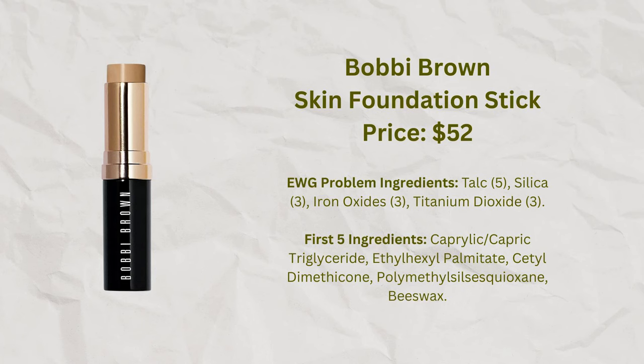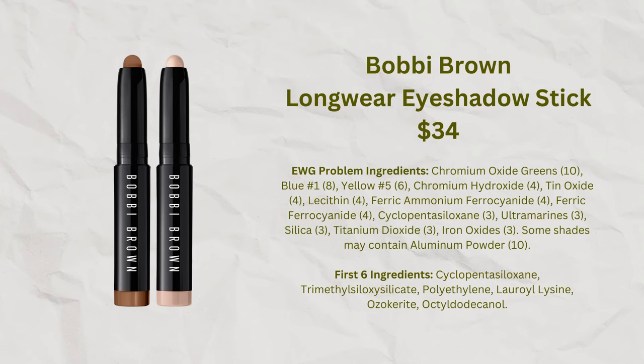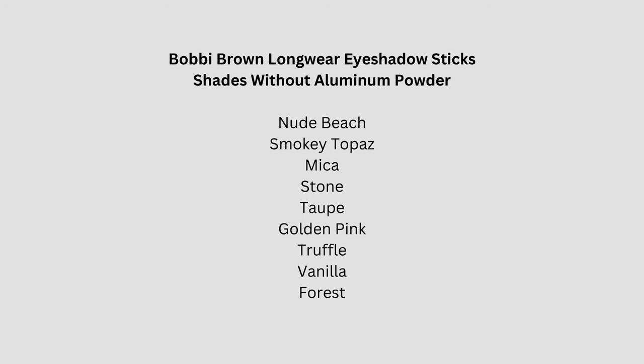I don't see many people talk about the Bobbi Brown Foundation Stick, yet it's the one I like most. Bobbi Brown also makes excellent eyeshadow sticks. They do list aluminum powder on the 'may contain' list, but I contacted them and they confirmed that several shades I asked about do not contain aluminum powder. I'll put a list of confirmed aluminum-powder-free shades on screen. I know aluminum powder consistently irritates my eyes, so I feel much more comfortable using these now.